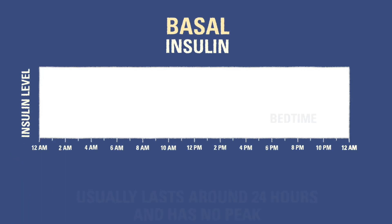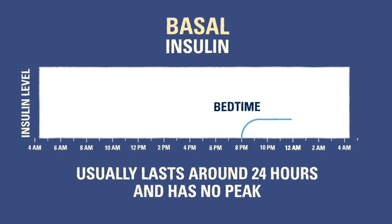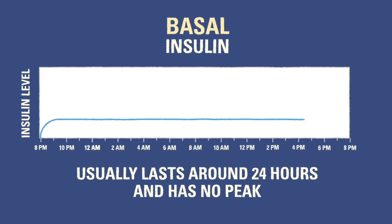Most brands of basal insulin last around 24 hours. Basal insulin has no peak, which means it works at the same level consistently through the whole day.